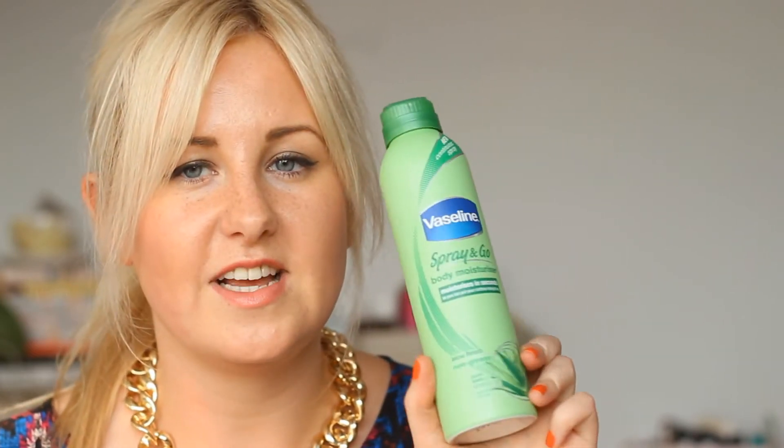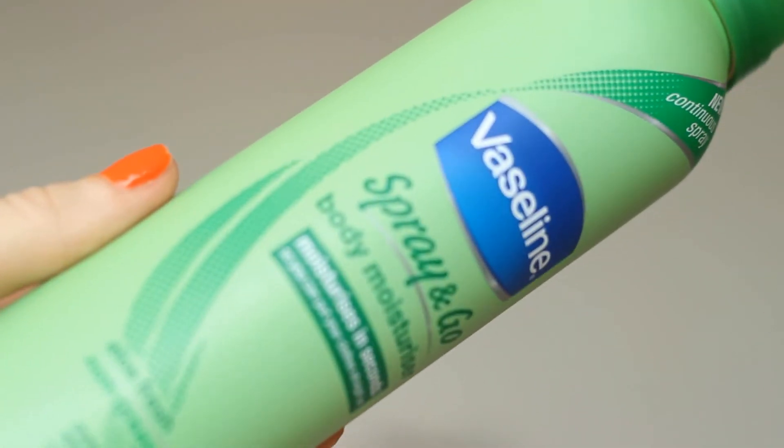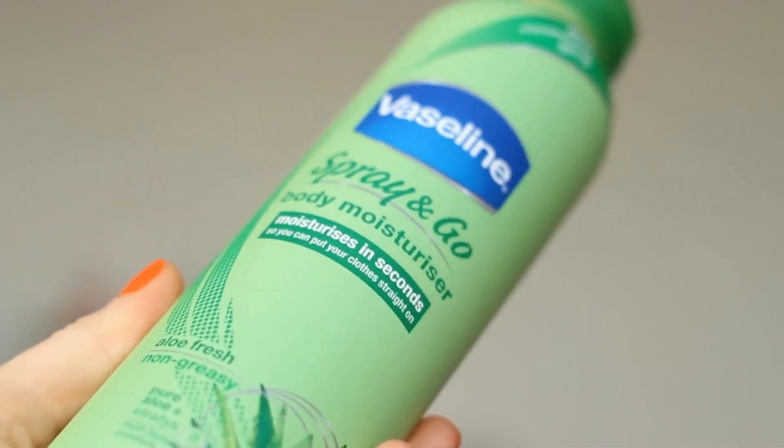The first product I got was a new product by Vaseline called Spray and Go moisturiser — I got the Aloe Fresh one because it smells really nice. It appeals to me because it's so easy — you just spray it onto your skin instead of using a pump or squeezy bottle, and it moisturises in seconds so you can put your clothes straight on. They also have a Cocoa Radiant version of this.